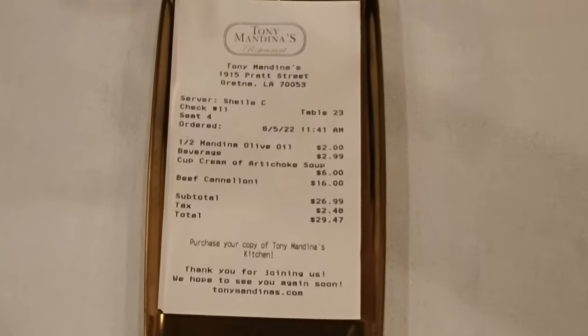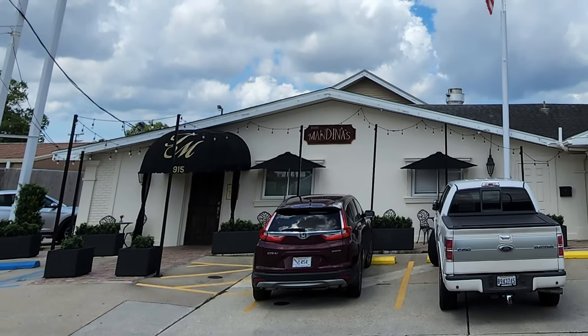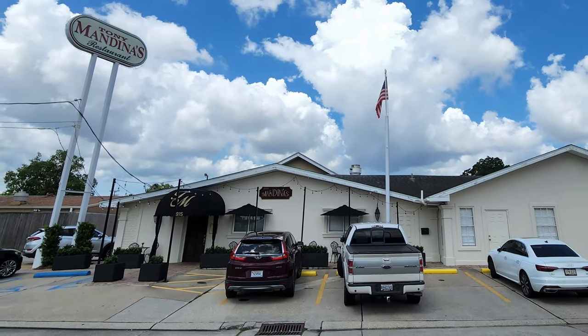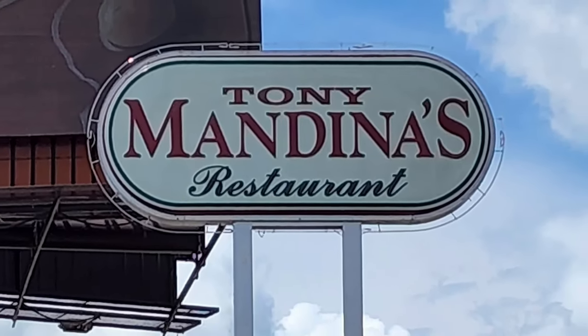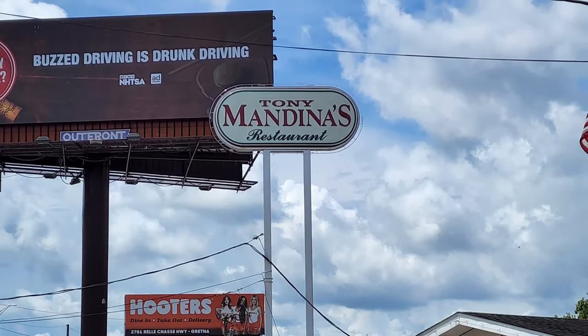The bill for visit two arrived and the total before tip was $29.47. Thanks so much to everybody at Tony Mandina's for the fantastic food, and thanks to all of you for tuning in to the Knowledge Channel — especially to my Patrons. If you'd share this video with friends who would enjoy it, tune in next time for more good food, good times, and good people. Click the subscribe button for the Nola Jet channel — I really appreciate it!